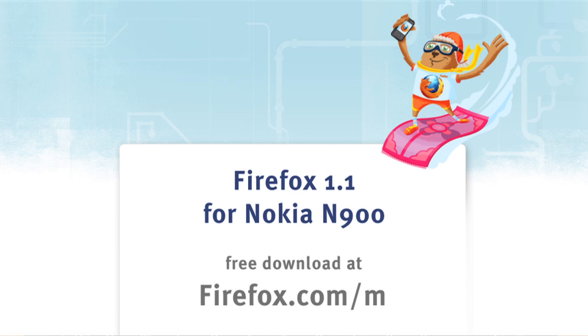So once again this is our latest release of Firefox 1.1 for the Nokia N900. I hope you like it, so give it a try.